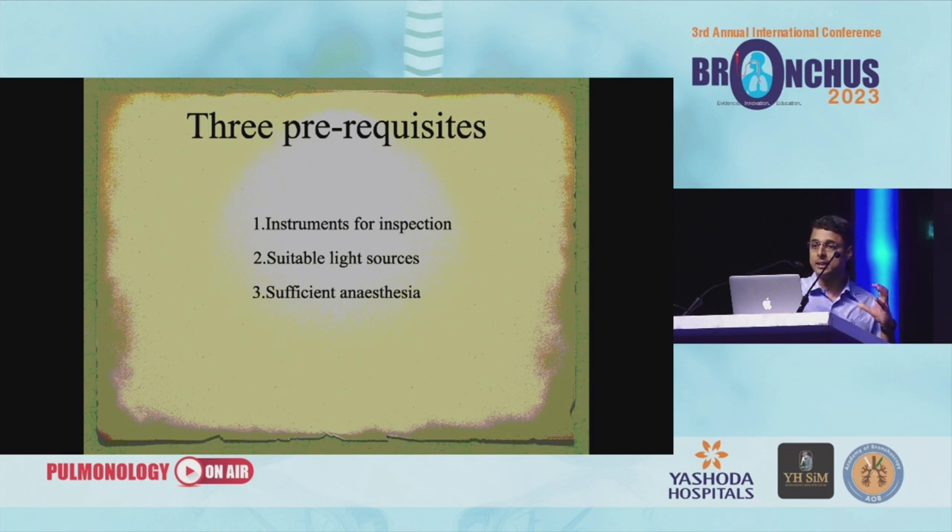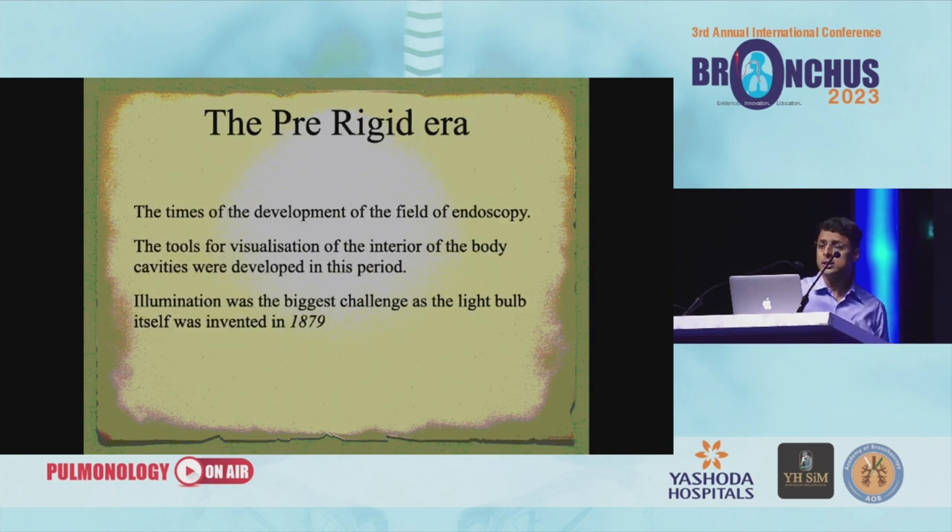It's a very interesting thing that these were not available back in the 1800s when they began. So when we look at it, we are already given all these tools. How these tools came in, how they were built, and how many people have actually worked to develop these tools is very important to understand. Because if you want to go forward, you need to know your past. You have to remember that the illumination was the biggest challenge, because the light bulb itself came only in 1879.